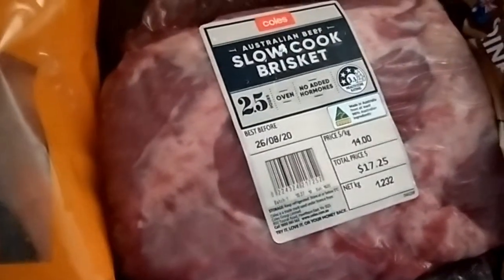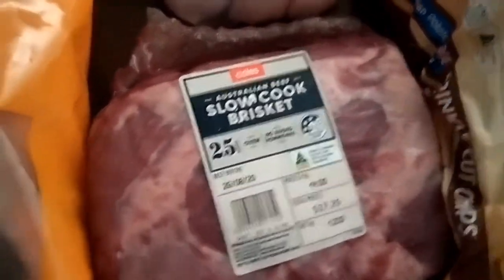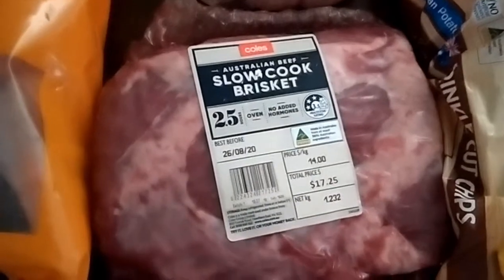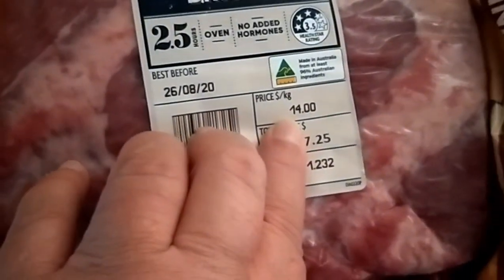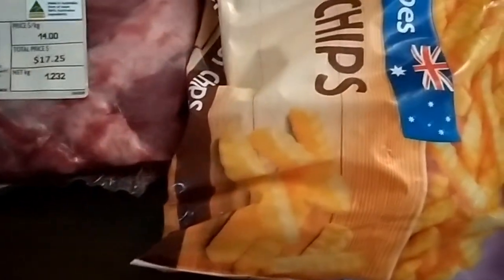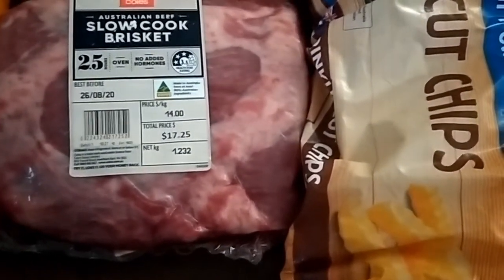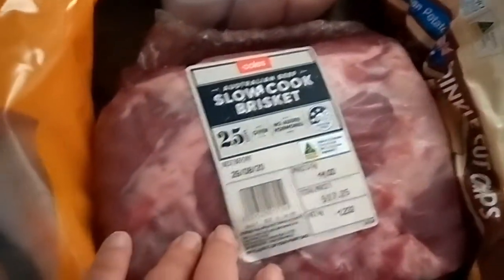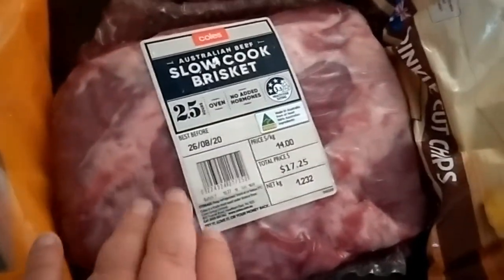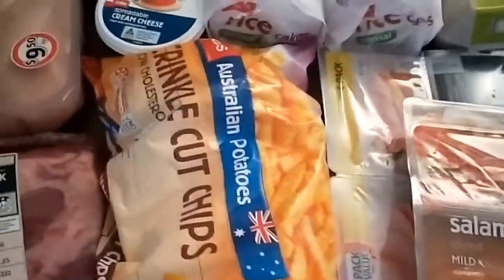I got the two-kilo pack of chicken legs that I always like to get, and then a slow-cooked brisket. My daughter is a very fussy eater, so when she says she wants something healthy I'll buy it and see how we go. It was $14 a kilo, which is a little over what I normally like to pay — I prefer to stick to around $10 or under per kilo. But we should be able to get two meals out of it, either on its own or with the tortillas.